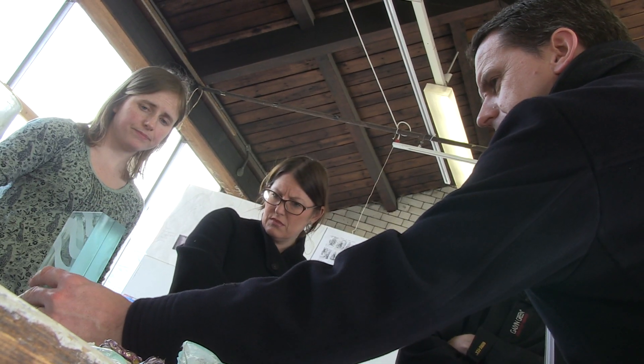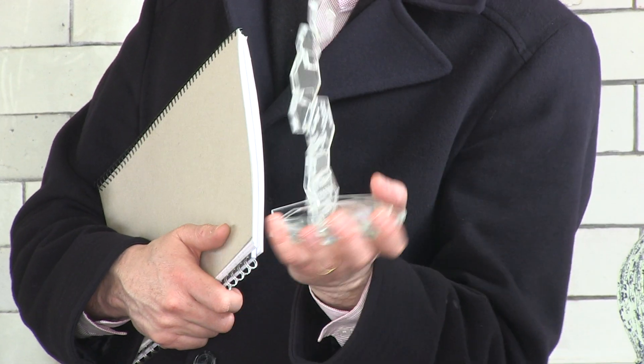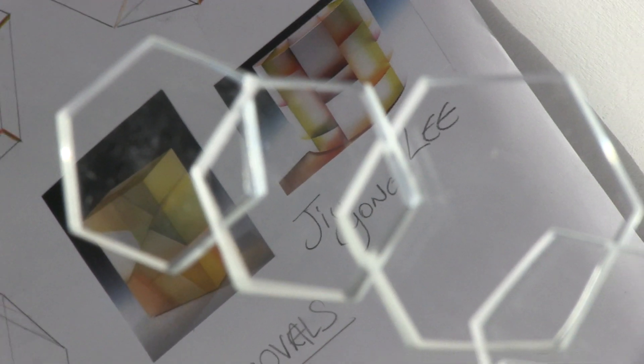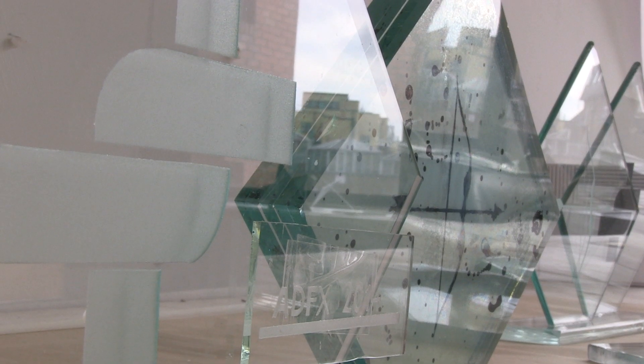We're here in NCAD this afternoon to look at IAPI AdFX trophy designs. Myself, Mark Graham and Jimmy Murphy along with Tanya and Aisling have been taken through 11 different designs, and what you see tonight at AdFX is the result of that.